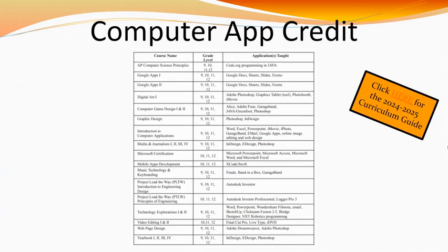As I mentioned earlier, to graduate from Minooka High School, students must successfully complete a computer applications credit. As you can see, we have a number of classes that fall into this category. For the full list of classes that fulfill a computer applications credit, please refer to page 6 of the curriculum guide.